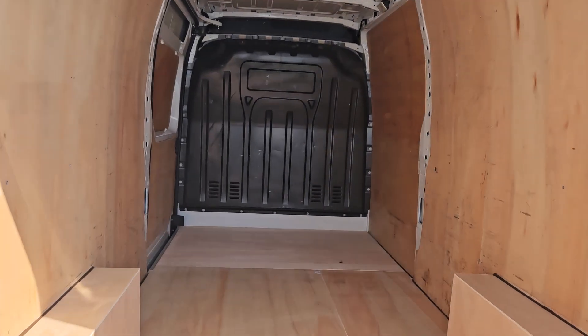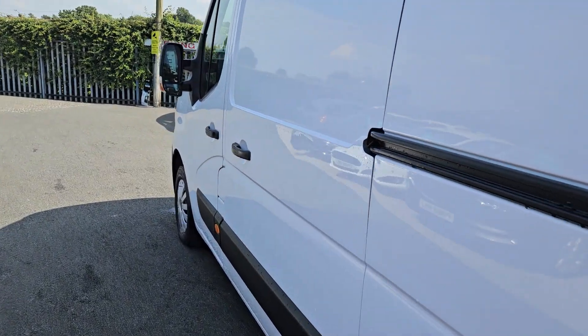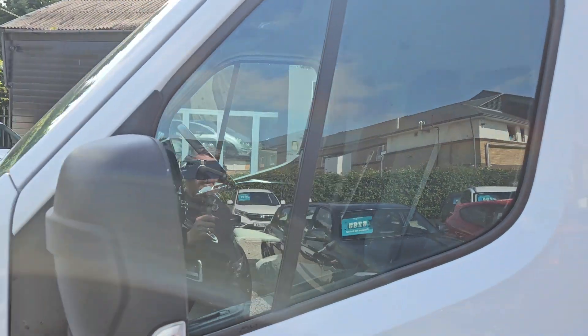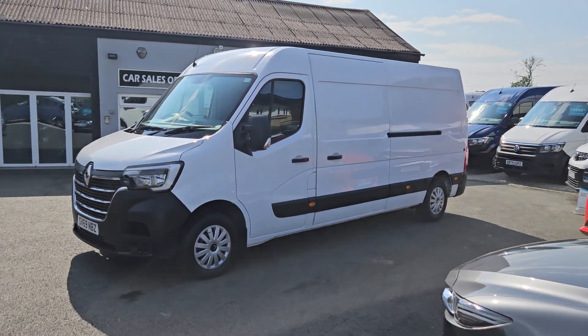The van is available to view in person as it is on the forecourt. We also offer part exchange against all our vehicles. If you would like any more information about this particular van or any other vehicle we currently have for sale, please get in touch.